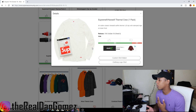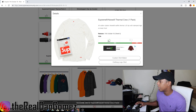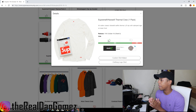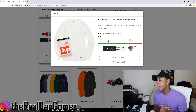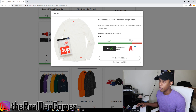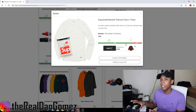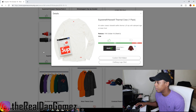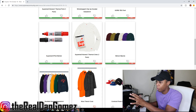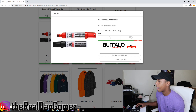Now we have the Hanes thermal crew pack — I'm definitely a fan of this. It's getting into the cold months and you're going to need a thermal to keep you warm. There will be some resell on this top — maybe like 10 to 15 bucks — but for personal it's definitely there. It's not going to sell out instantly so don't make it a priority piece, but it's a valid piece.